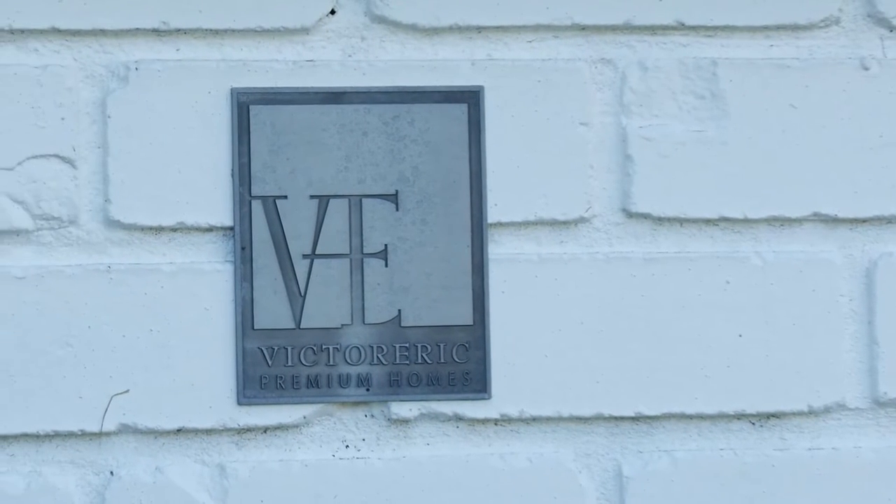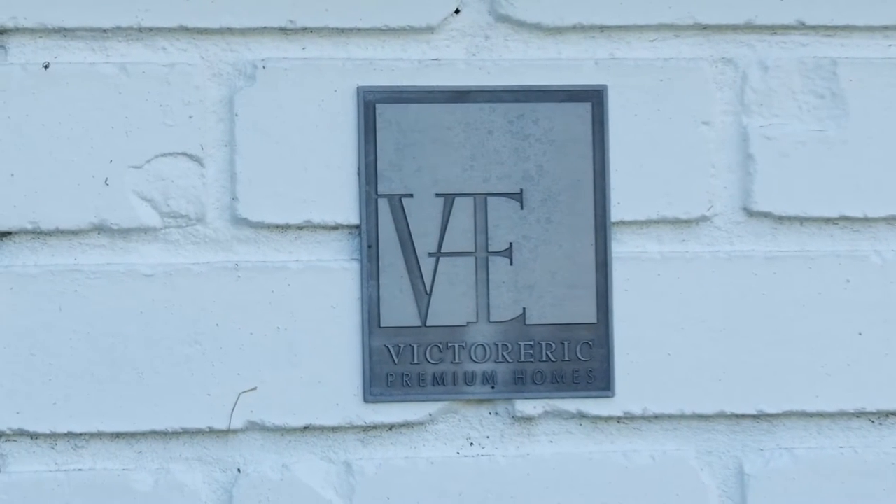Hello everyone, it's Gary Wong from GaryWongRealty.com. People know me as the Christian Realtor. Today I'm here with Eric Lee, the principal and founder of Victor Eric Premium Homes, Vancouver's number one luxury design build firm.